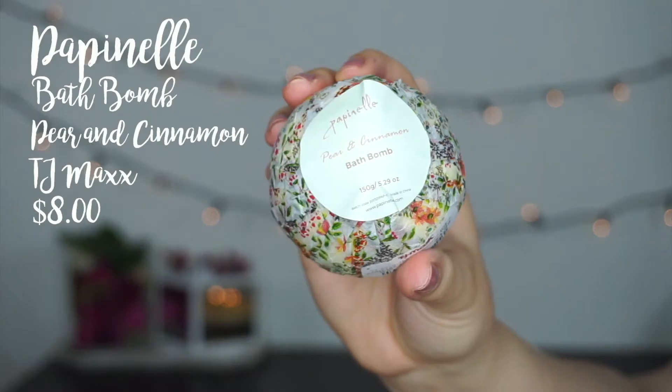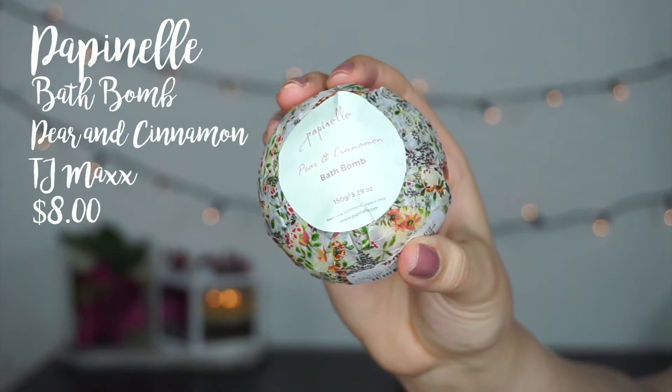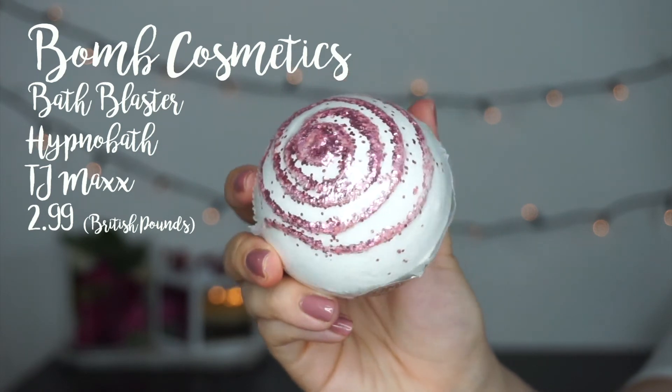I picked up a couple of bath bombs — both from TJ Maxx. One is from the brand Papanel and it's their Pear and Cinnamon bath bomb. I got it for $3.99 and it says compare at $8. The other one I didn't realize has glitters in it, so I'm wondering if my tub is going to be filled with glitter when I'm done — this one is from Bomb Cosmetics. I'm excited to use these. I've only ever used one bath bomb in my whole life and I really enjoyed it, but spending three or four dollars for one use kind of rubs me the wrong way. Since I got these for cheaper than retail price though, I'm okay with it.